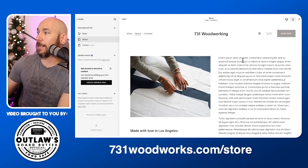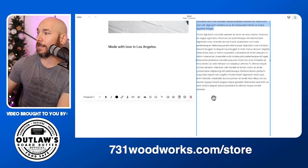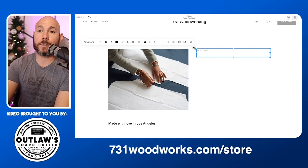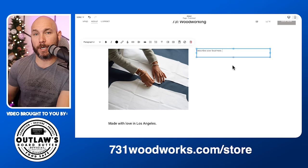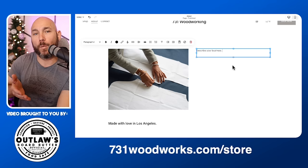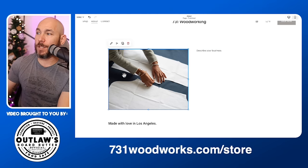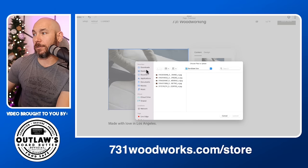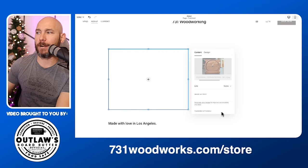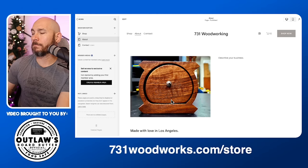Now edit your about page — click on it and then click 'Edit' in the top left corner. Remove all the filler text and describe your business here. This is where you can tell people about your grandpa giving you tools and how you got started woodworking — tell your story, because if customers want to learn more about you, they can click 'About.' For the picture, click the edit button, click 'Replace,' and upload a picture of yourself. Click 'Done' and 'Save.'